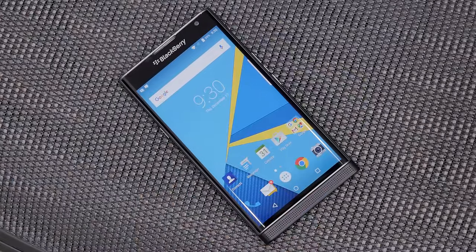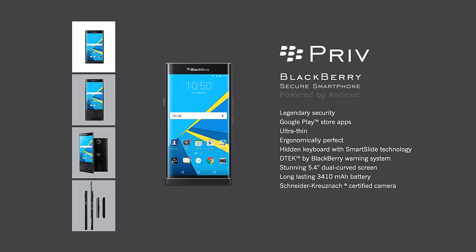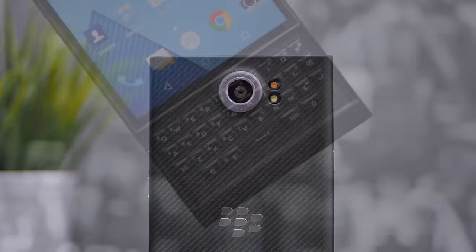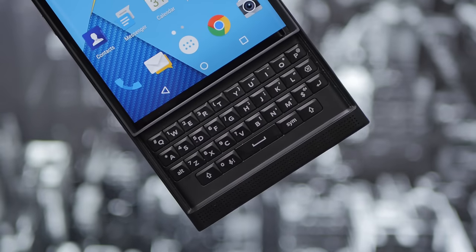I want to mention the reason why this review is so late — I wanted to wait until the first software update from BlackBerry before giving my impressions. Normally I wouldn't do this, but being BlackBerry's first Android device and initial reviews emphasizing some performance issues and lag in everyday use, I decided it would be fair to let it have its first update.